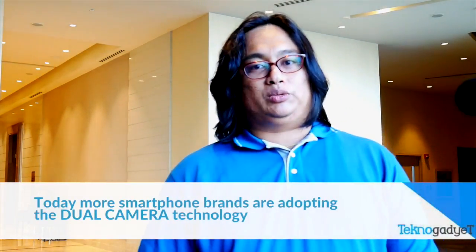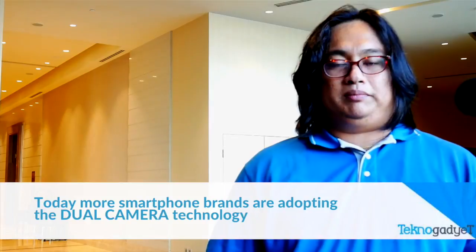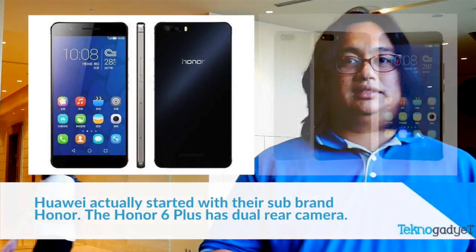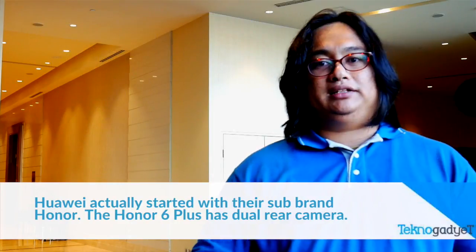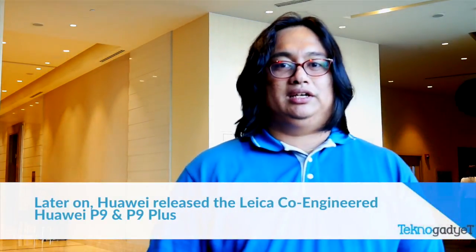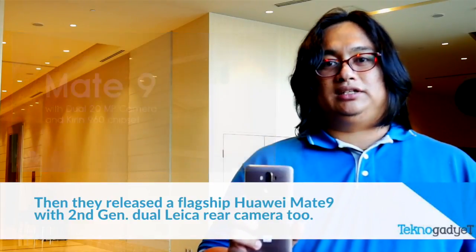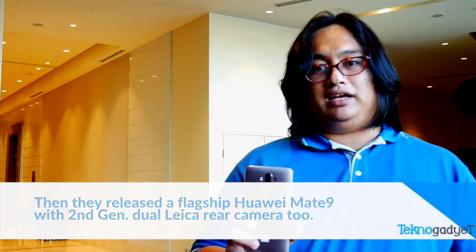Today, more and more brands are actually adopting the dual camera setup. They started with the Honor 6 Plus, and after that they also released a Leica co-engineered camera, which is the Huawei P9 and P9 Plus. After that, they have the Huawei Mate 9 that has second generation dual Leica cameras.